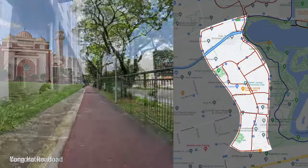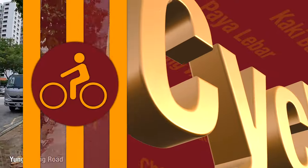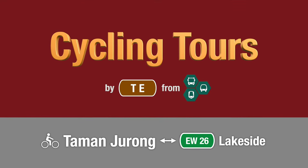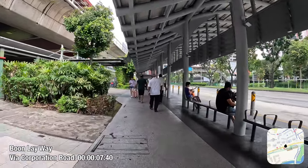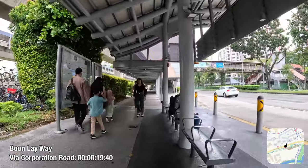In this episode of Cycling Tours, I will explore how you can commute using the cycling network of Taman Jurong. Hey everybody, Transit Evolution here, and welcome to the first ever episode of Cycling Tours, a brand new video series featuring cycling infrastructure in Singapore on a town-by-town basis.